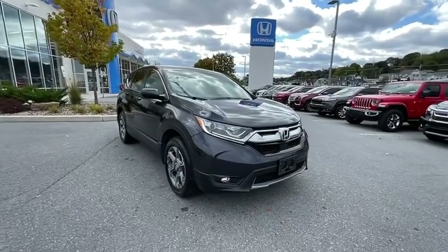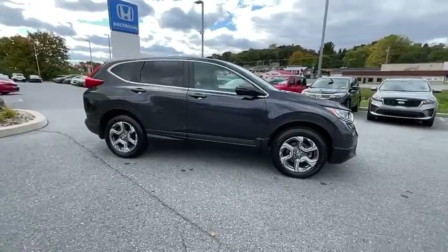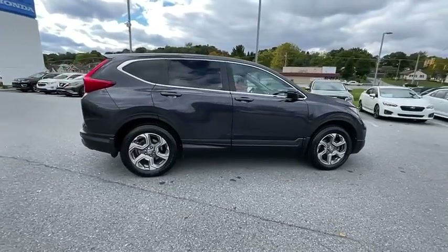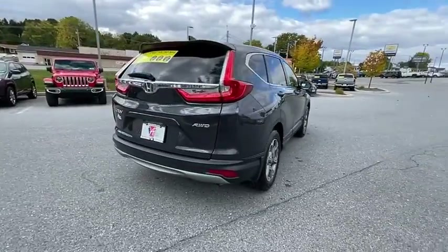You are going to love the 2018 Honda CRV — a top recommended vehicle because of its car-like driving manners, good value, cool technology, and comfy interior.